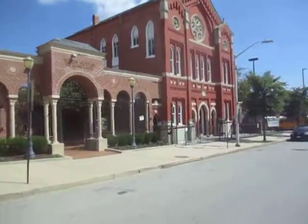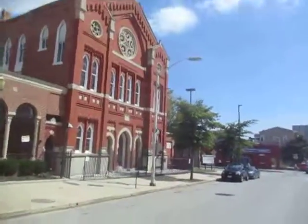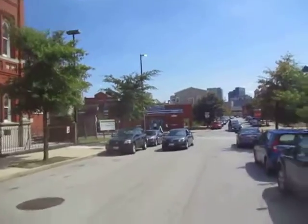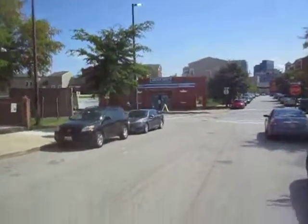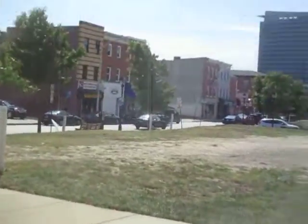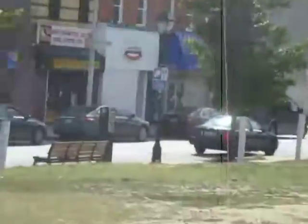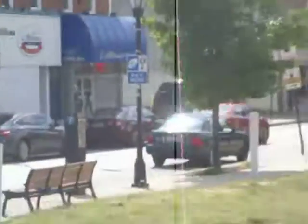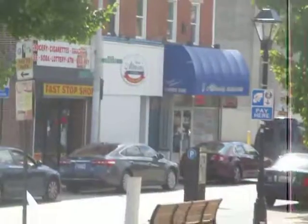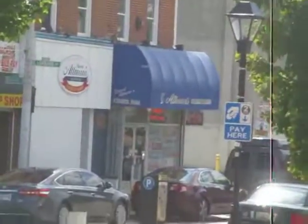If you ever do come down here, come on down, spend the day and check out some good delicatessens. You have Weiss's Deli here and then you have Altman's, which is over here on the corner. It's a little pricey, but they give you a good selection and a nice cut of meat. I think they've got pastrami and definitely corned beef. So if you ever come here to Baltimore, definitely check out some of the delis here.